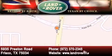At Land Rover Frisco, we are British by birth and Texan by choice.